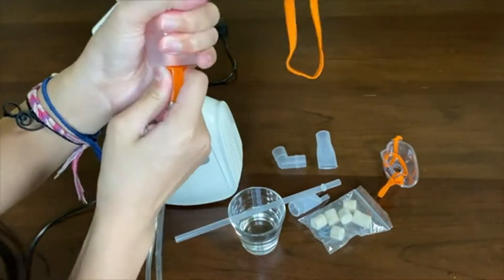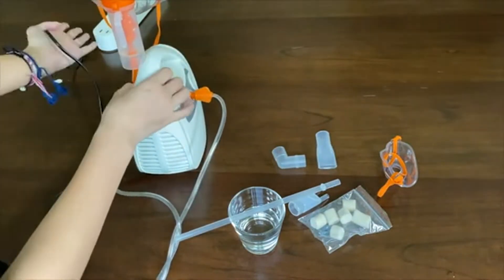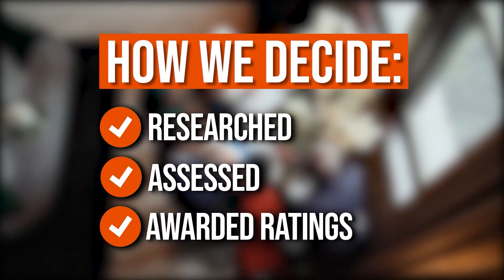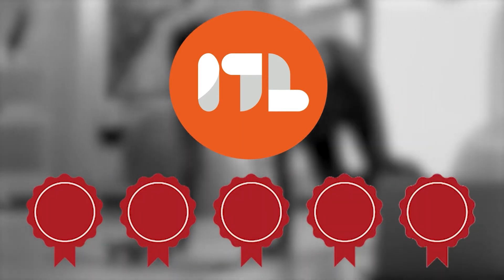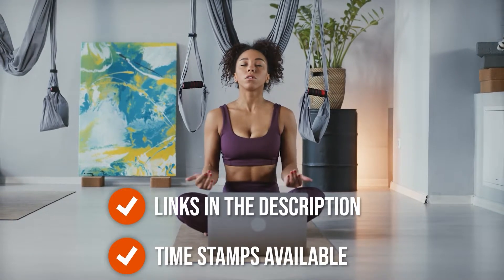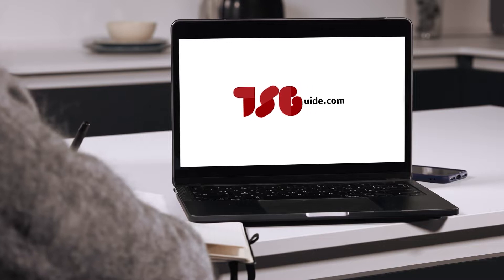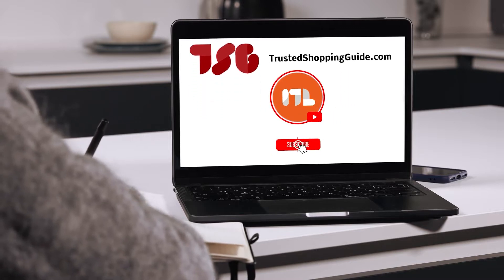So, without further ado, let's dive into the video as we provide you with the 7 Top-Rated Nebulizers on the Market. The team at TrustedShoppingGuy.com have researched, assessed, and awarded ratings to all the nebulizers that will be presented in this video. We have selected our top-rated options for you, making it easier to decide which one to buy today. To help you further, there are timestamps and direct links to all the products in the description below. You are welcome to check us out on TrustedShoppingGuy.com for more of our research in the lifestyle, or alternatively subscribe to this channel for regular updates.